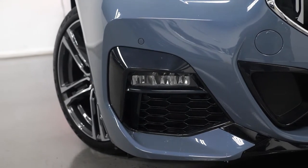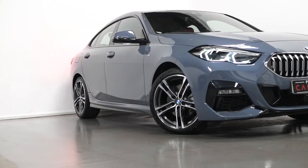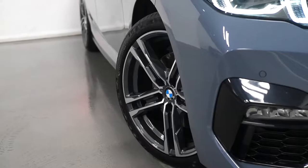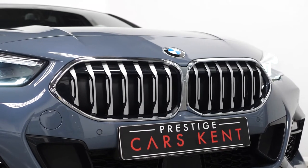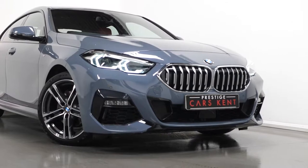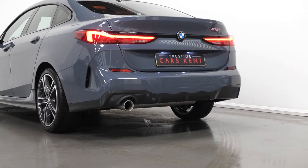Just starting with the exterior. The car is finished in Storm Bay grey metallic paintwork. You have the 18 inch M light alloy double spoke wheels with the M bicolor finish. You have the kidney grills with the chrome frame and satin aluminium struts. The M Sport aerodynamic body styling ranging from your front apron, rear apron and your side skirts.